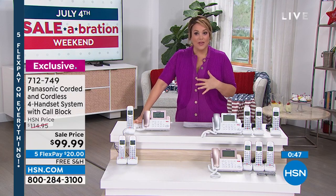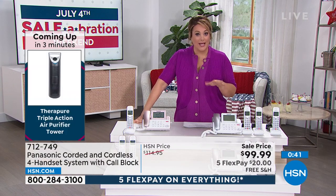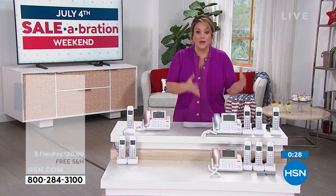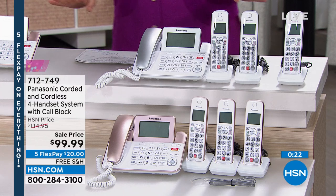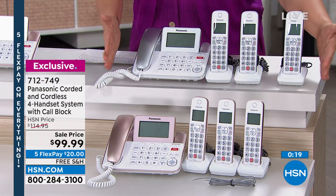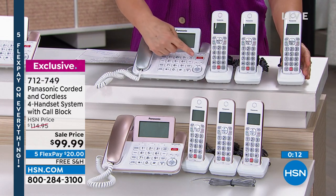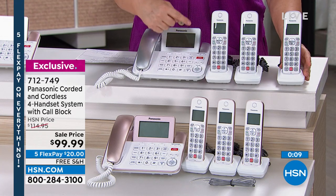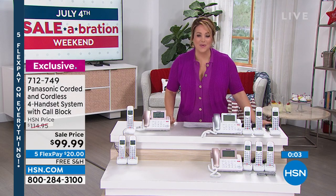Even for emergency services — heaven forbid you fall or have an accident and need to dial 911, with a landline they can call you right back. Think about that. This is a deal at $99.99 I haven't seen before — a system with the corded answering machine plus three cordless handsets, so there's always a phone nearby. Every single one has that awesome red call block button. Get those crisp phone calls from that leading brand. Item number 712749.